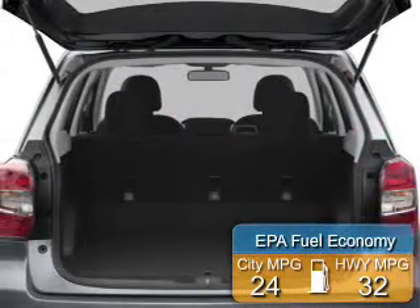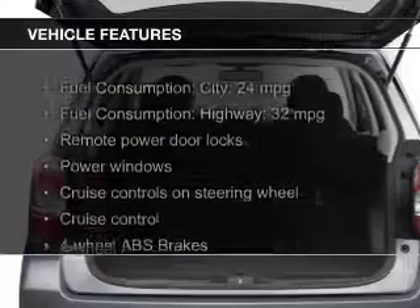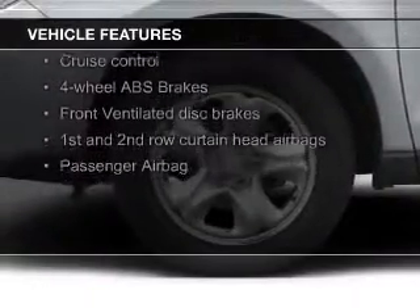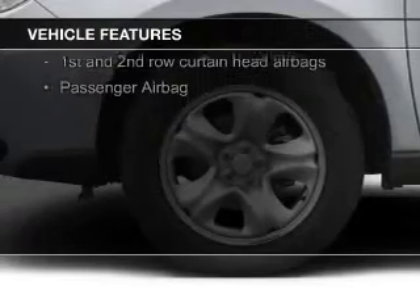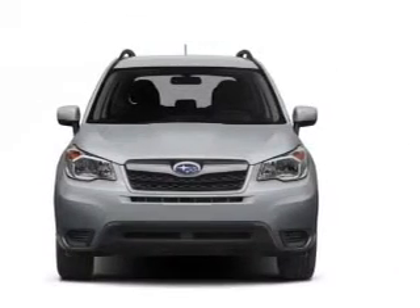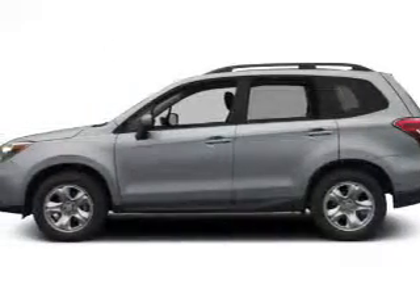Great fuel efficiency saves you money by requiring fewer trips to the gas station. The features include Bluetooth connectivity, digital audio input, steering wheel controls, a tilt and telescopic steering wheel, an alarm system, iPod integration, cruise control, keyless entry, split rear seats, and a trip computer.